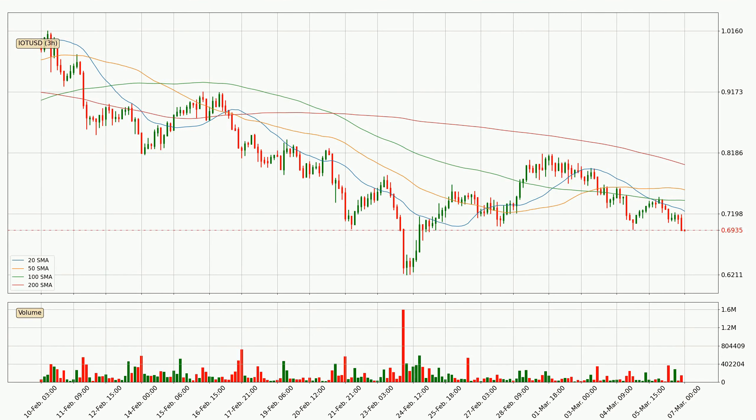Looking at the three-hourly simple moving averages, the current price is below all simple moving averages for this time interval, which looks bearish. It is to watch if the closest SMA — the 20 SMA — will play as resistance or the price will break it to the upside, above the current price of around 72.4 cents.